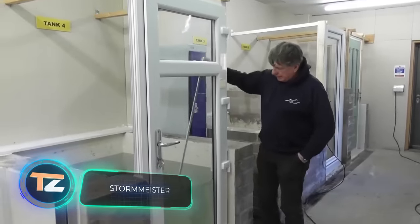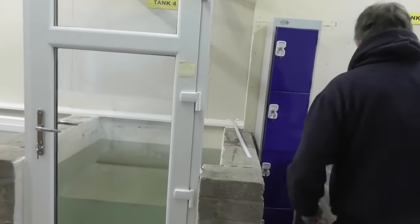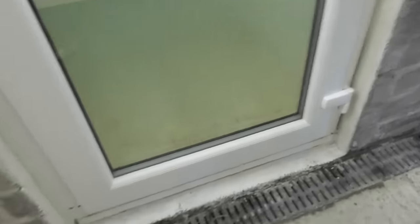Stormeister. If the technologies shown today seem too complicated for you, then it's time to see the following invention. Stormeister is a door equipped with an active flood protection mechanism. On the outside, it's no different from any other door, but a special seal gives it special properties. It's practically unique in its kind on the market and is able to withstand the enormous pressure created by flooding.